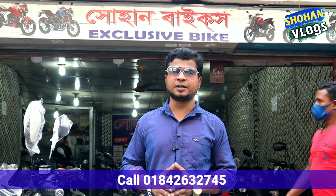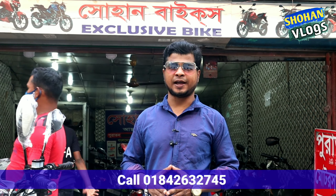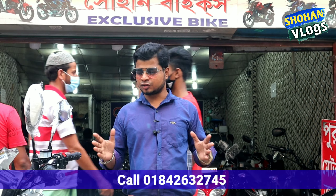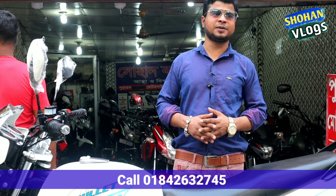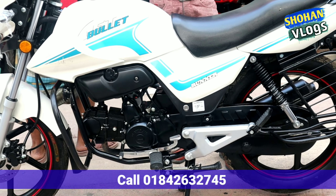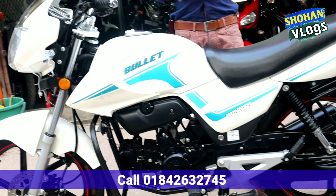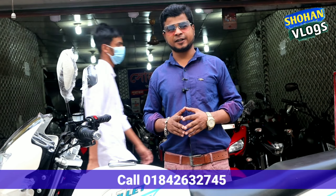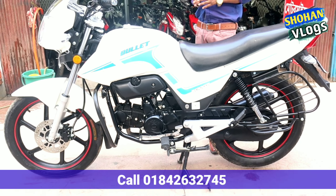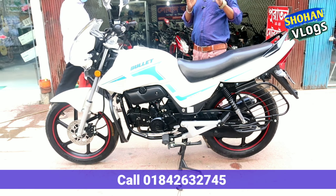This is the first look of the bike. The bike is in very excellent condition — even a very smart look. It is going to be a bullet bike from Runner company, with a very smart look overall.